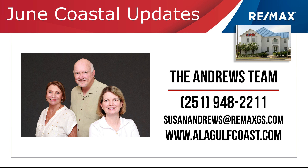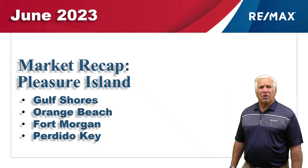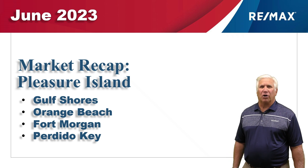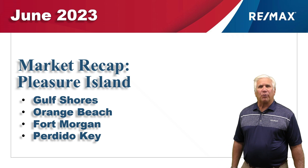Hi, welcome to Coastal Update, presented to you by the A-Team, John and Susan Andrews with RE/MAX of Gulf Shores at Peninsula. They stay on top of the market with decades of experience helping you make great choices. This is our six-month market report for the single-family market here along the beautiful Alabama Gulf Coast — the area we call Pleasure Island. We've gathered all this data from the Baldwin Realtors database.